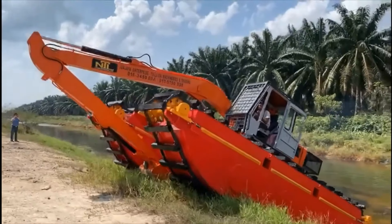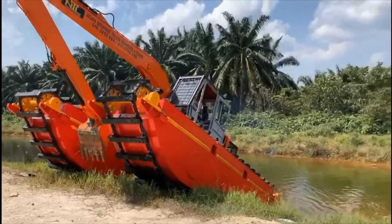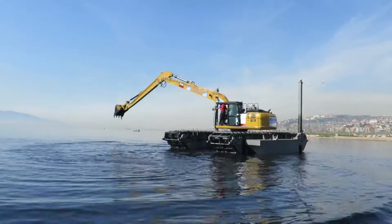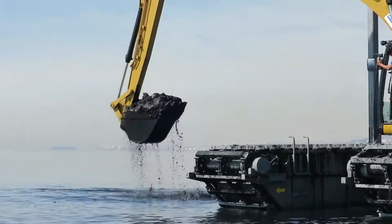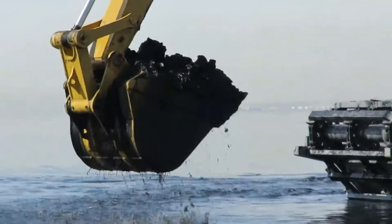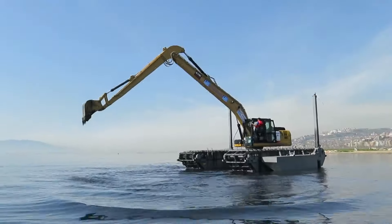Về ngoại hình, máy xúc lội nước sở hữu khung thân máy xúc bền bỉ hiện đại. Hệ thống gầm xe chắc chắn với khả năng chịu tải cực cao. Kết hợp cùng hệ thống bánh xích được cấu tạo đặc biệt với hai khoang kim loại rỗng giúp nó nổi và di chuyển trên sông đất linh hoạt.